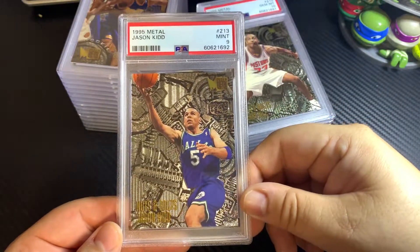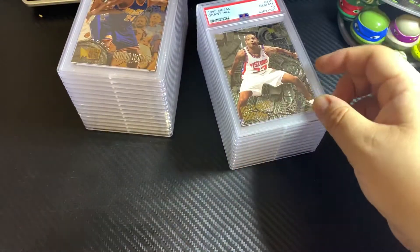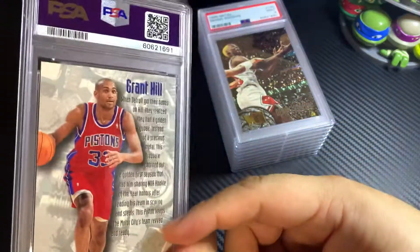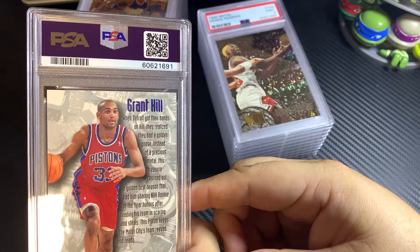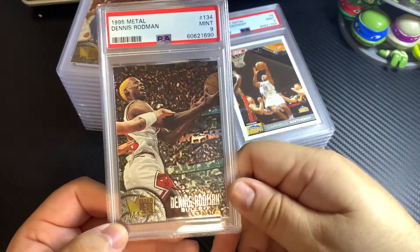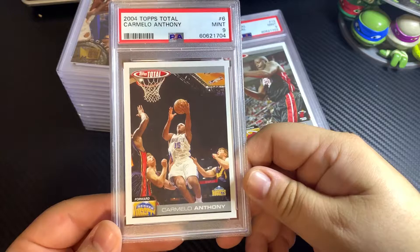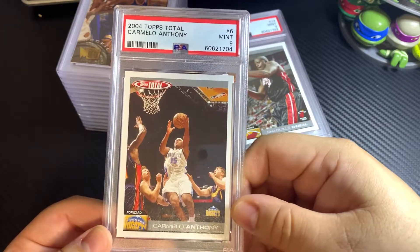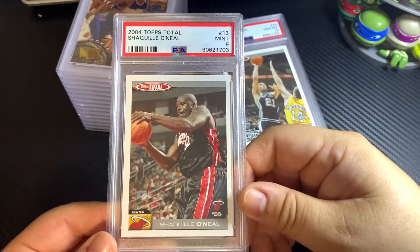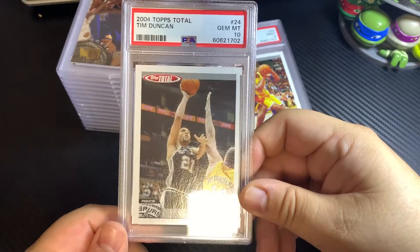Jason Kidd rookie year PSA 9 — not too bad. Grant Hill PSA 10 rookie year. Dennis Rodman got a 9 on this one. 2004 Tops Total Carmelo Anthony — the original Mellow — got a 9. Tops Total Shaquille O'Neal got a 9. Tim Duncan Tops Total got a 10.